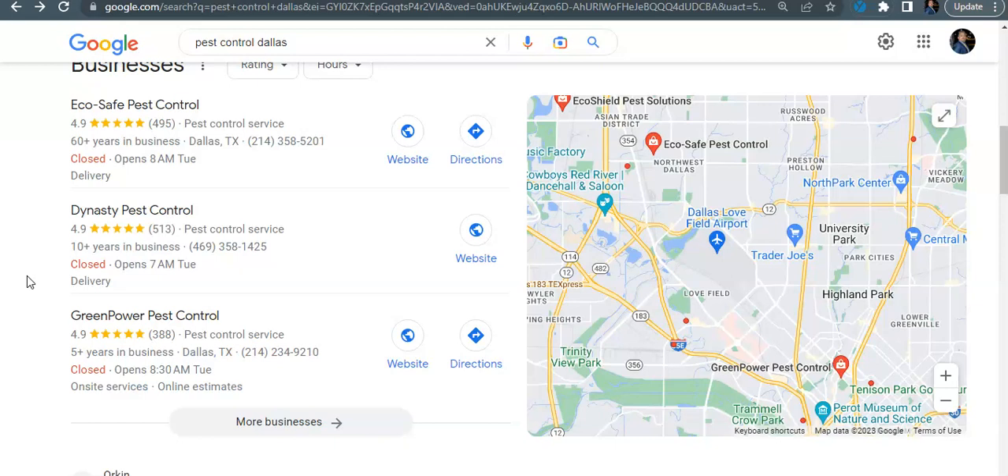There are a few things you need to do to rank higher in the map pack. You need a good, consistent review pattern and you need to be responding to your reviews — you need to be interacting with your customers, that's what Google likes to see. Another good way to interact with your customers is to be posting about your products and making weekly Google posts — basically use the platform just like you would Facebook or LinkedIn.